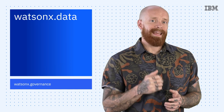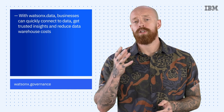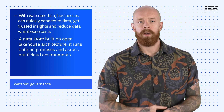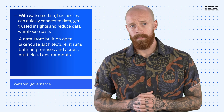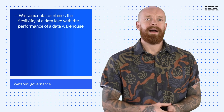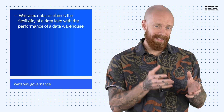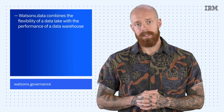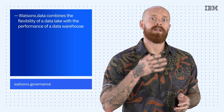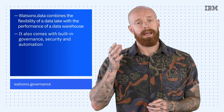The second component is WatsonX.Data, which allows businesses to quickly connect to data, get trusted insights, and reduce data warehouse costs. It's a data store built on an open lake house architecture, and it runs both on-premises and across multi-cloud environments. Optimized for all data, analytics, and AI workloads, WatsonX.Data combines the flexibility of a data lake with the performance of a data warehouse, helping businesses to scale data analytics and AI anywhere their data resides. Users can access data through a single point of entry with a shared metadata layer across clouds and on-prem environments. WatsonX.Data even comes with built-in governance, security, and automation.